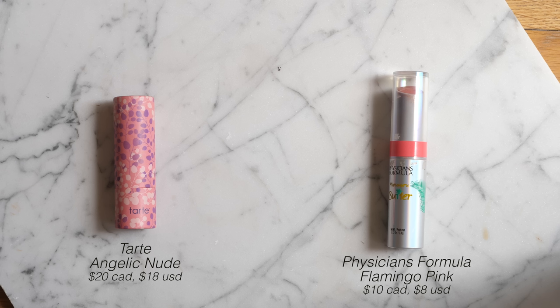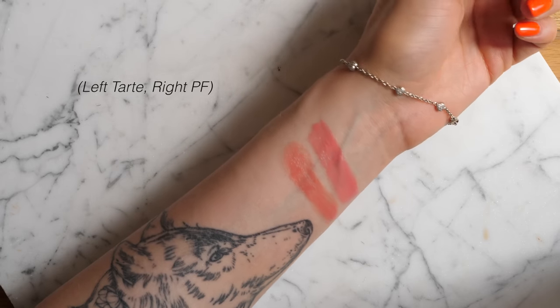Another lip dupe: the Tarte shade Angelic Nude was my go-to everyday lipstick for a long time — you can see the huge divot from how often I used it. It's a perfect rosy nude that gives lips the ideal amount of color, and the texture is very hydrating and balm-like. I discovered that the Physician's Formula Butter Lipstick in the shade Flamingo Pink is pretty much the exact same color and a very similar texture — just slightly more glossy. I first tried it in another video and was obsessed, which makes total sense now that I realize it matches the Tarte so closely.